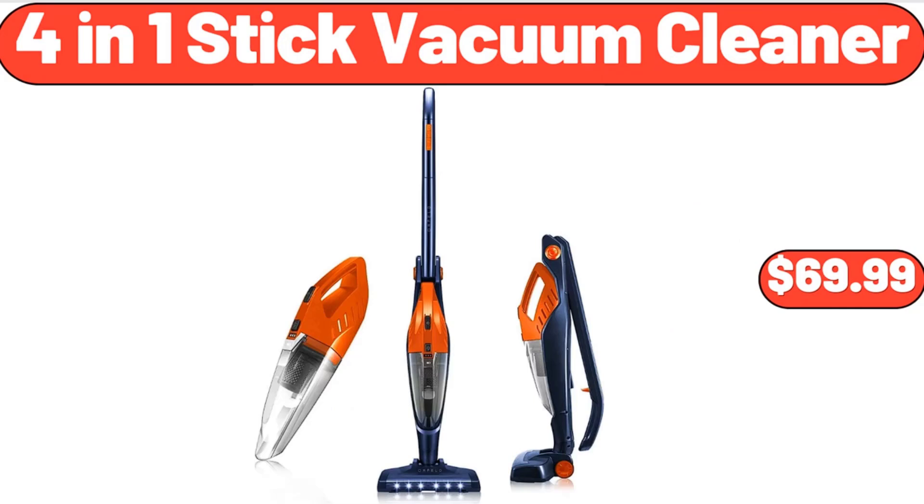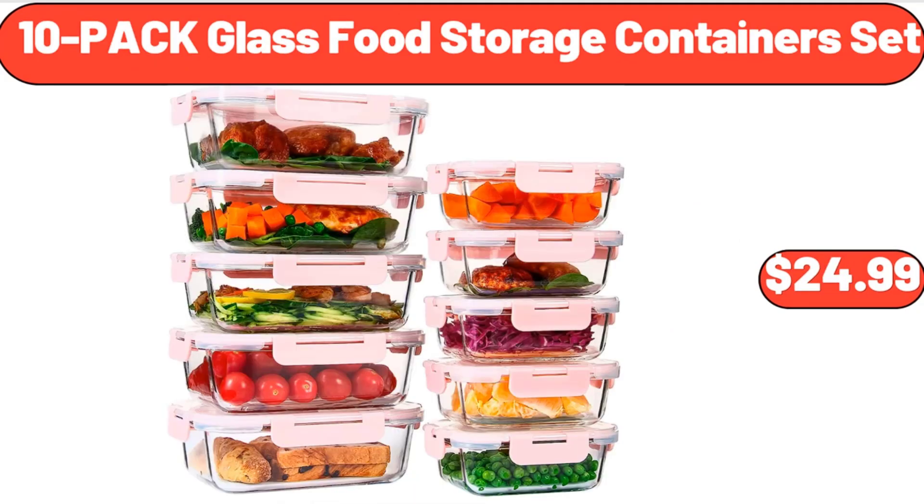4-In-1 Stick Vacuum Cleaner, $69.99. 10-Pack Glass Food Storage Containers Set, $24.99.